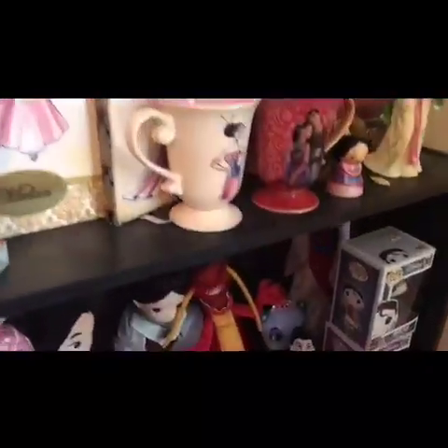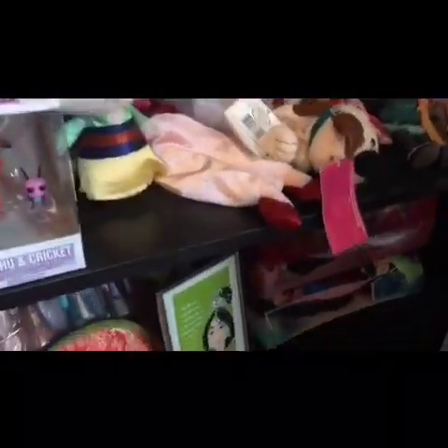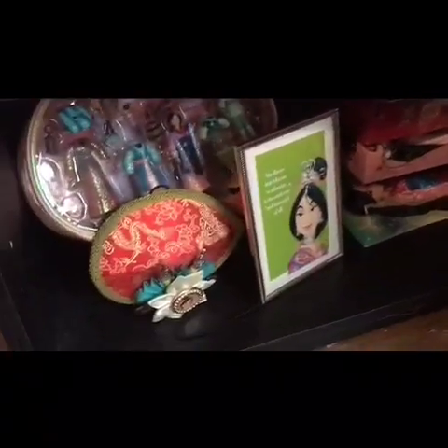Going down here, I have some more stuff — some dolls, stuffed animals, and pop figures. Down here I have a stack of dolls; I wasn't sure how to display them. I actually have a one-of-a-kind doll stuffed back there and a picture. But you guys didn't come here to see my Disney collection — let's get right to the games.